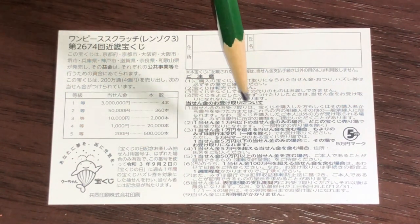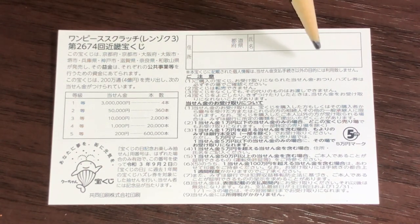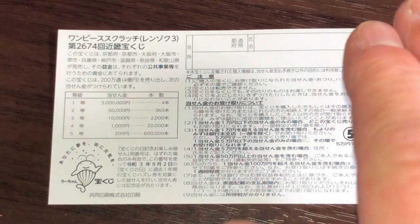Quickly looking at the back, here's a breakdown of the prizes and the rules in Japanese. If you happen to win the first prize, you're going to have to fill in this area — your prefecture, your full name, then your address in Japan. All winnings are tax-free in Japan. I've got one ticket, so wish me luck!